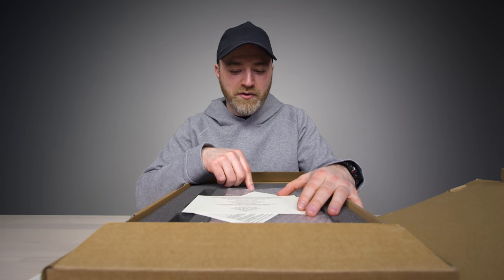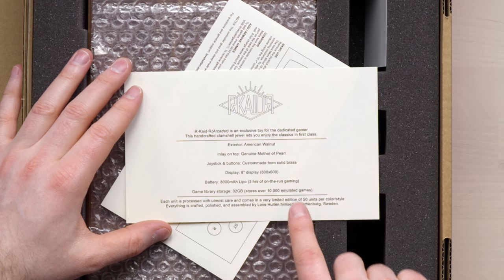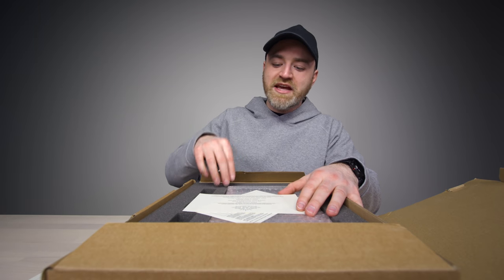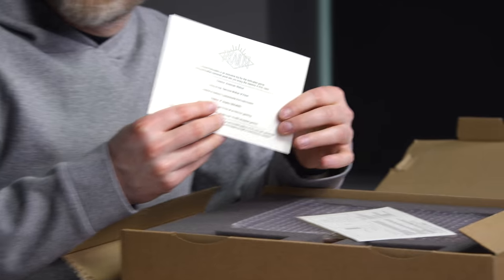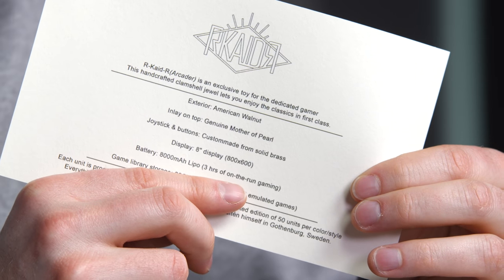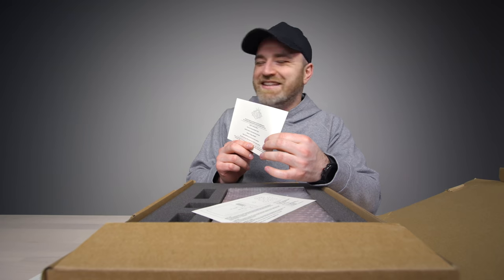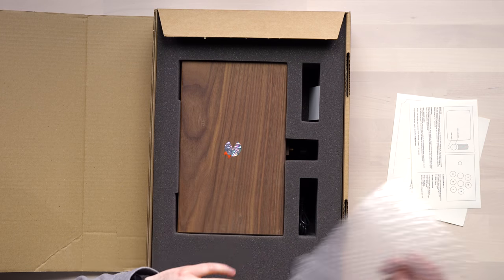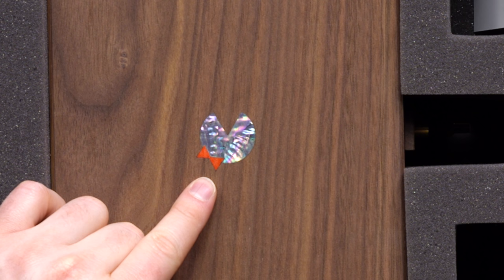The inlay on top is genuine mother of pearl. The joystick and buttons are custom made from solid brass. It has an 8000 milliamp-hour battery capable of three hours of play time on the run, and a game library of 32 gigabytes — up to 10,000 emulated games.